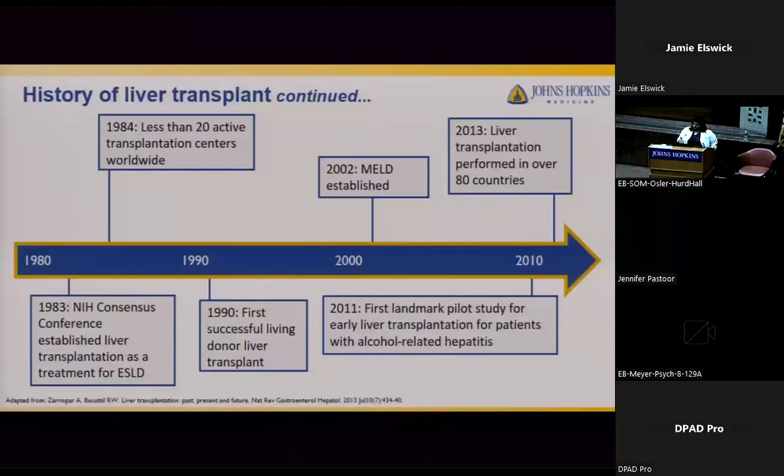With improved immunosuppressives and surgical techniques — cyclosporine and reduced-sized liver transplants — the one-year survival rate improved to almost 70%. Due to these improvements, the NIH Consensus Conference in 1983 established liver transplantation as a treatment for end-stage liver disease. In the 1990s, the first successful living donor segmental liver transplant was completed in Australia, laying the foundation for advancements in the living donor procedure.